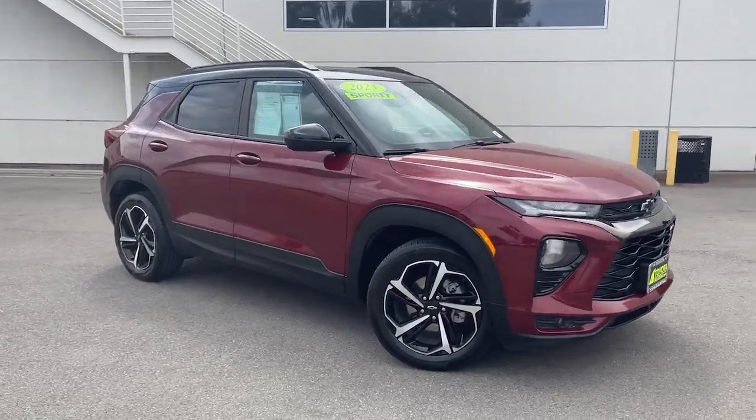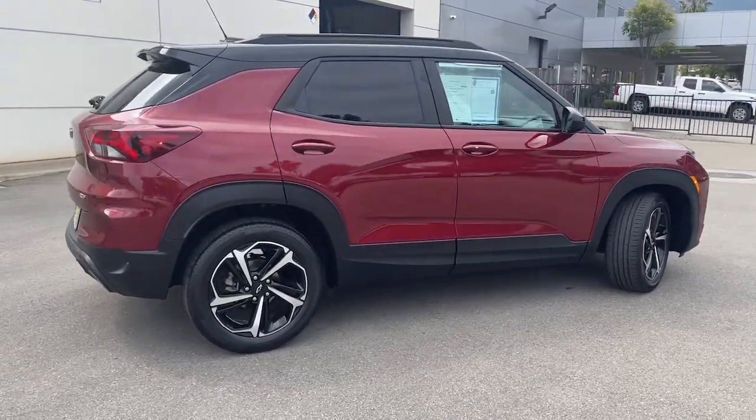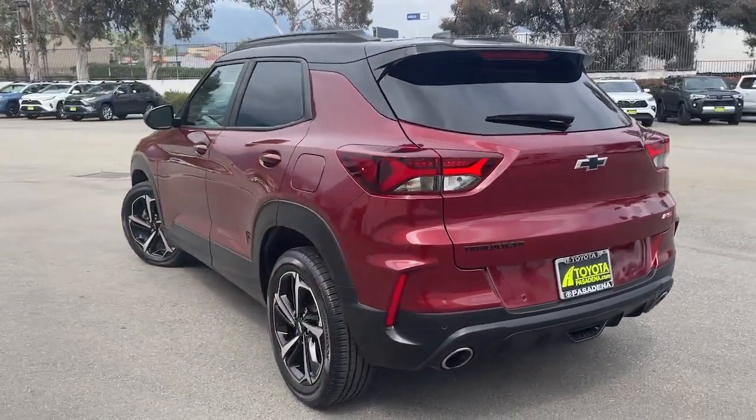Looking for your dream car? It could be the 2023 Chevrolet Trailblazer. With less than 45,000 miles on the odometer, this vehicle stands out from the rest.